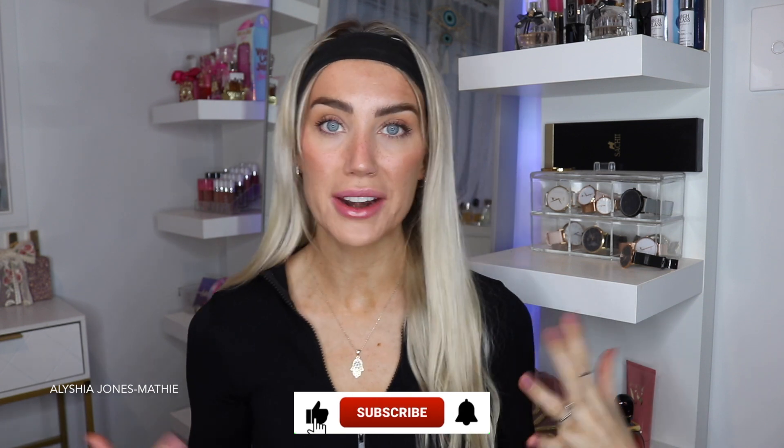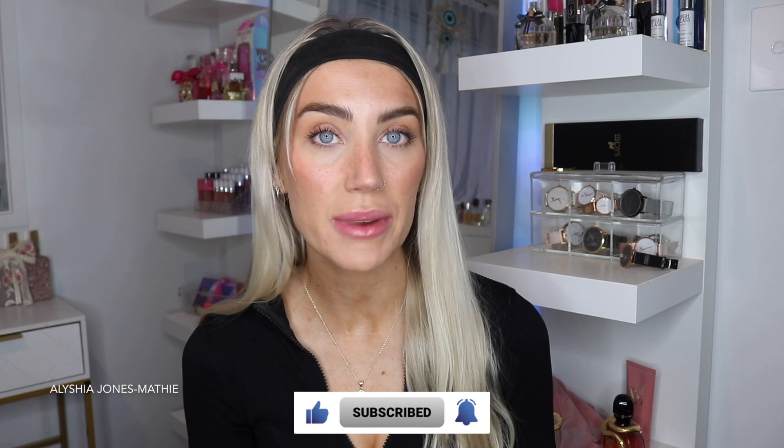So in today's video I'm showing you how to do this no makeup makeup look which takes me under 10 minutes. I normally do this look if I'm leaving the house, going to the supermarket, going to the shops, going to pick something up, doing an activity and I can't be bothered wearing makeup or if I'm in a rush. I did this makeup look when I went to work as an early childhood teacher and I also do it when I'm seeing friends and I just can't be bothered wearing makeup but it makes me feel so pretty and so put together.